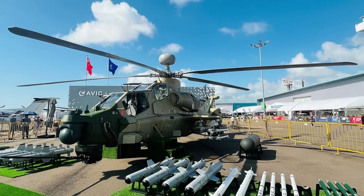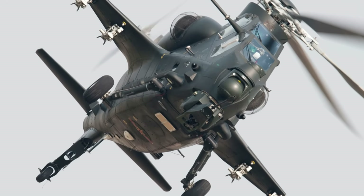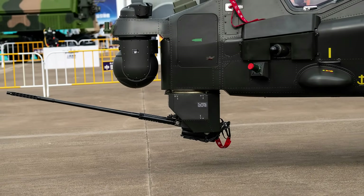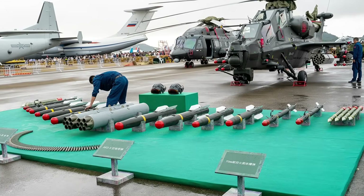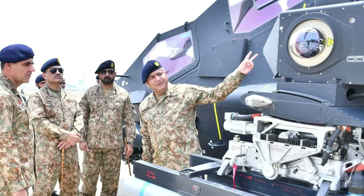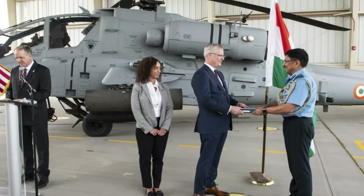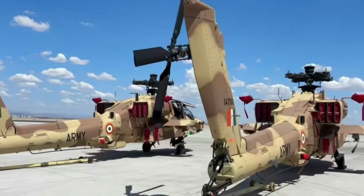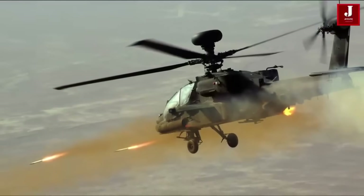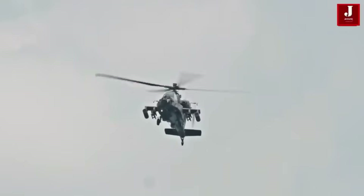Operationally, the Z-10 has over 150 units in PLA service, deployed in high-altitude drills and amphibious exercises. Export focus includes Pakistan, Myanmar, Laos, and Cambodia — Pakistan inducted the Z-10ME in 2025. Combat experience: none confirmed. The Apache is used extensively by the US and allies including India, Israel, the UK, and Egypt, and has been combat-tested in multiple wars since the 1980s. India operates 22 AH-64Es for its army.